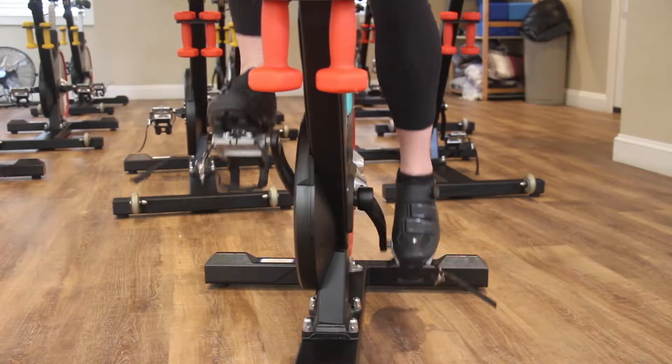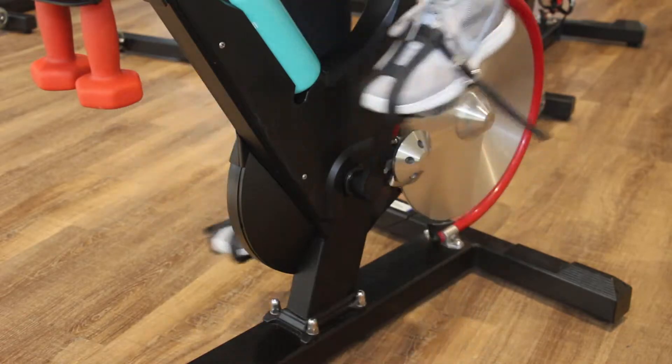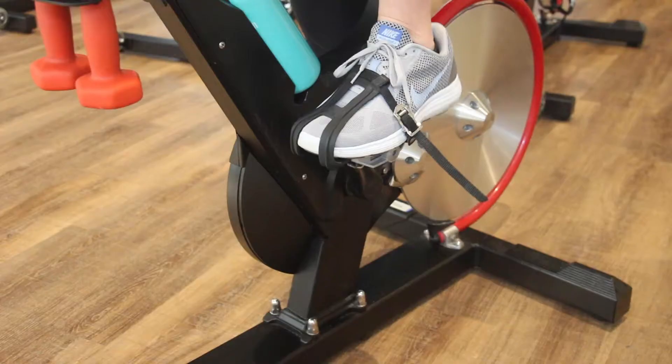The next question is: do I need special shoes? And the answer is no. We have pedals that accommodate both the cycle shoe and the sneaker.